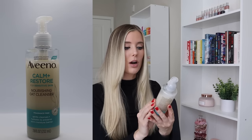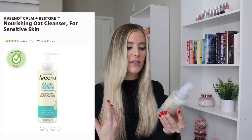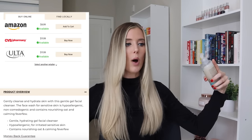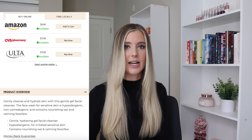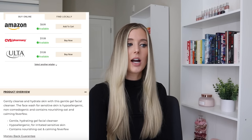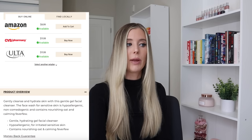Let's start off by talking through both of these cleansers. The Aveeno Calm and Restore Nourishing Oat Cleanser claims to be for sensitive skin. It's fragrance-free, and it says it gently cleanses and hydrates to preserve the skin's moisture barrier. It has 7.8 fluid ounces of product, ranging from around $8.49 to $11.99 online. On Aveeno's website, they describe it as a gentle hydrating facial cleanser that's hypoallergenic for irritated sensitive skin and contains nourishing oat and calming feverfew.